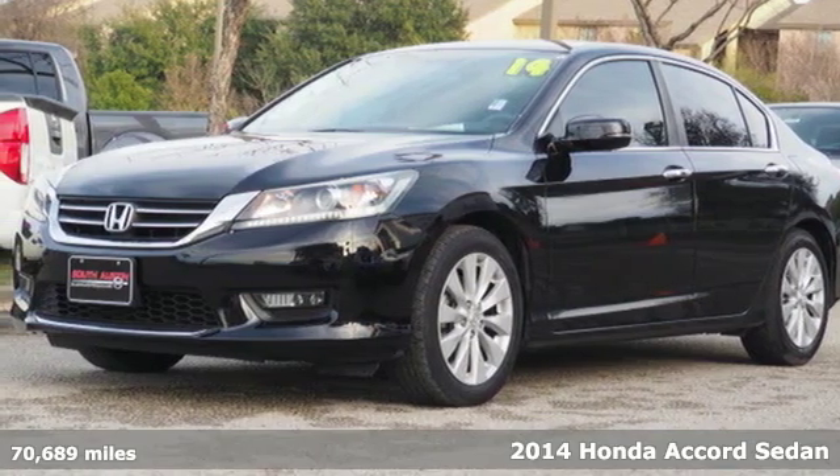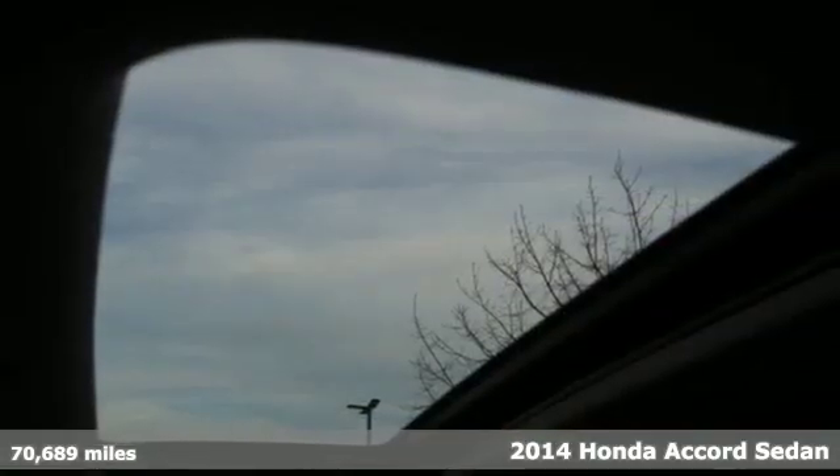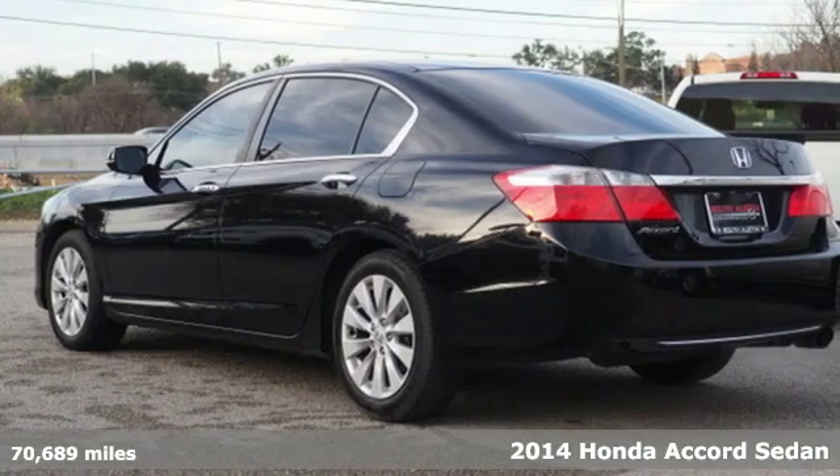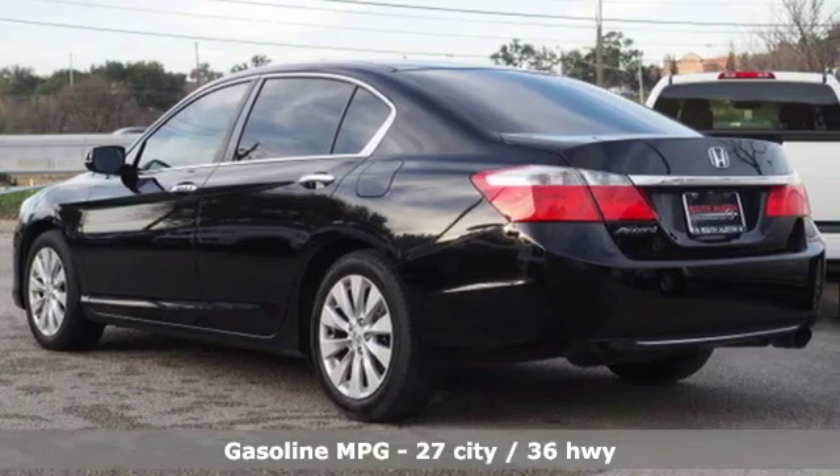It's a 2014 Honda Accord Sedan. Every Honda is designed with the driver in mind. You'll look forward to every drive with features like these.